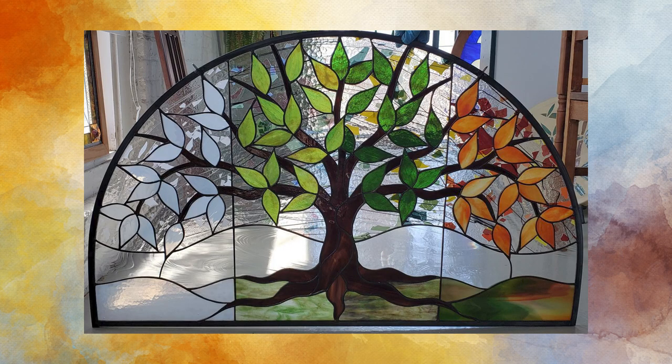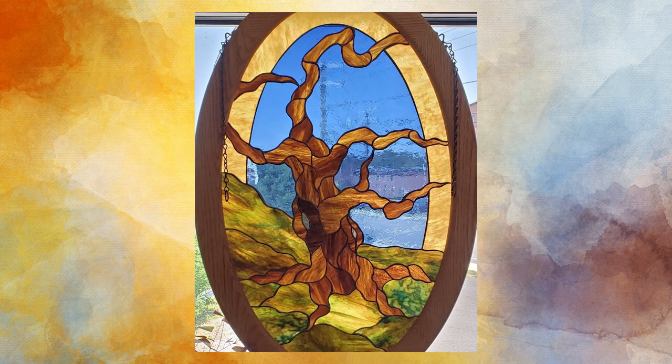Once Kathleen has a design done full size, we bring the clients back in to pick out glass. We help them because a lot of times they have no idea — we ask what they like and don't like, then work that into the designs. From that point Mark takes over: cutting all the glass and making sure everything fits. If we're leading it, Mark does the leading; if we're doing the copper foil method, Kathleen does the foiling and all the soldering. Then the piece is complete — normally six to eight weeks depending on size.